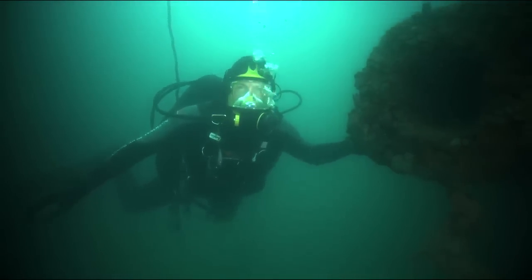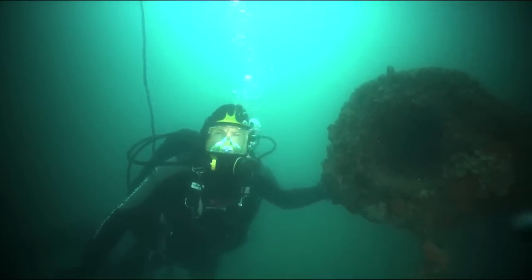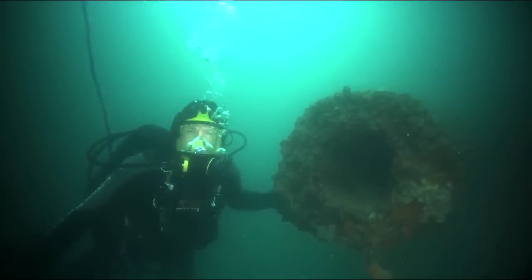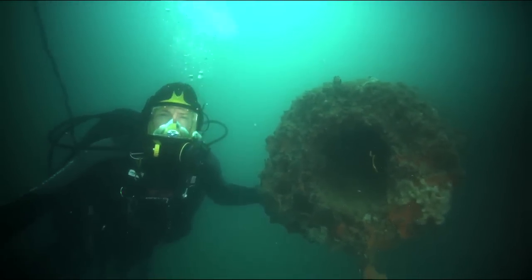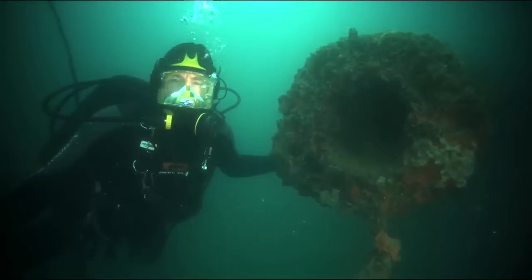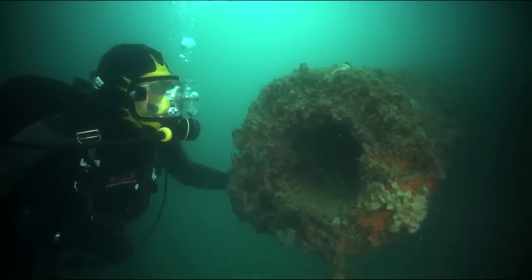These are the 14-inch guns on Arizona's number one turret. Arizona had four turrets, each mounted three guns capable of firing a 2,000-pound projectile almost 20 miles. After the Pearl Harbor attack, the Navy salvaged three of the turrets but left this one in place on the ship. The corporate memory of that had been lost, however, and when the Park Service took over administration of the site in 1981, they were amazed to discover on their first dives that the guns were still here in place on Arizona.